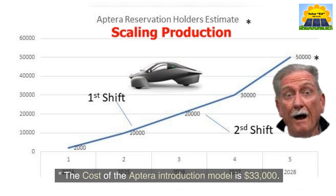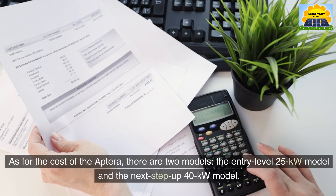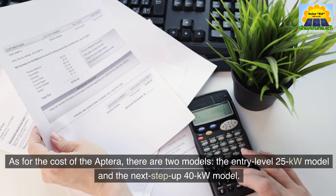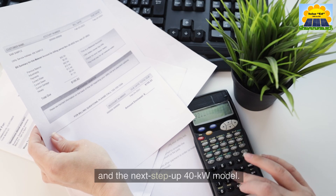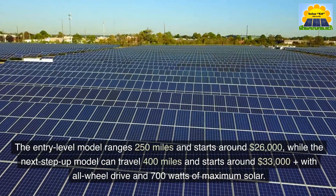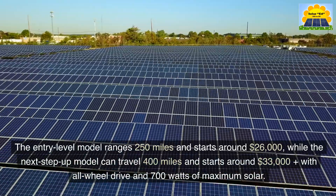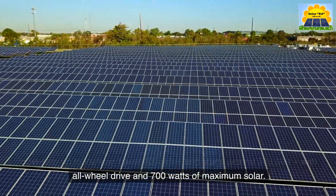The cost of the Aptera introduction model is $33,000. There are two models: the entry-level 25kWh model and the next-step-up 40kWh model. The entry-level model ranges 250 miles and starts around $26,000, while the next-step-up model can travel 400 miles and starts around $33,000 plus, with all-wheel drive and 700 watts of maximum solar.